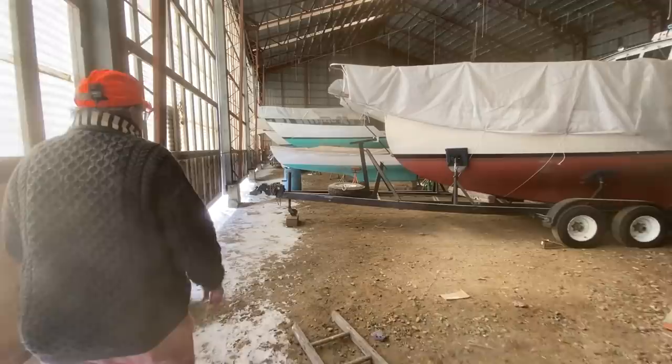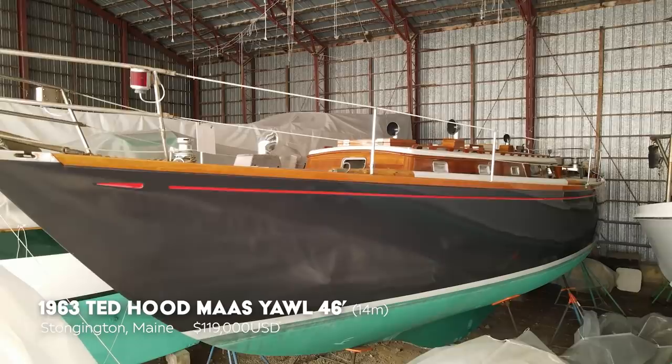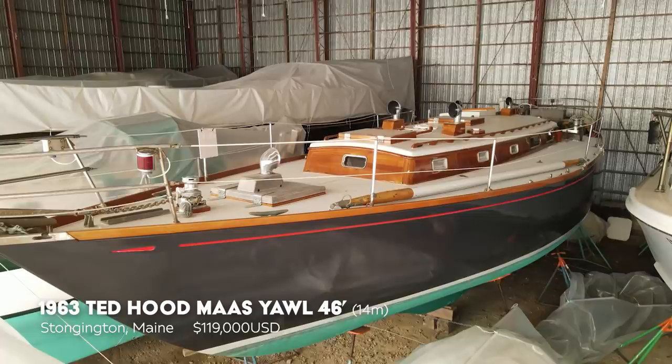Oh, there she is. Isn't that beautiful? Dark blue hull with a red cove stripe. We do like a gold one ourselves, but that's okay. And that one — you'd accept that one? Yeah.